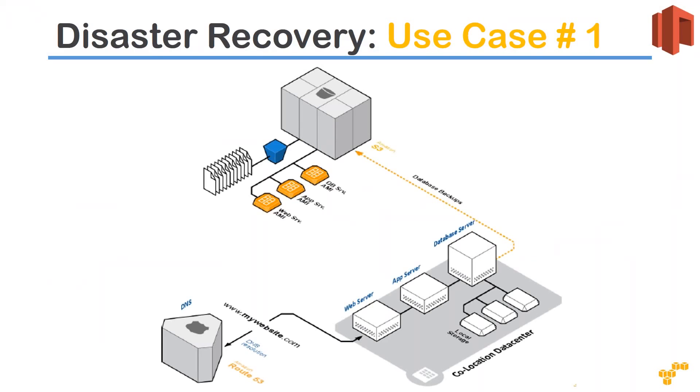The final use case is disaster recovery. Imagine a simple website running on-premise. There is a DNS entry point — Amazon's DNS service is called Route 53 — pointing to a three-tier architecture: a web server, an app server, and a database server. The database server has a number of disks attached. All of this is on-premise, not on the cloud.